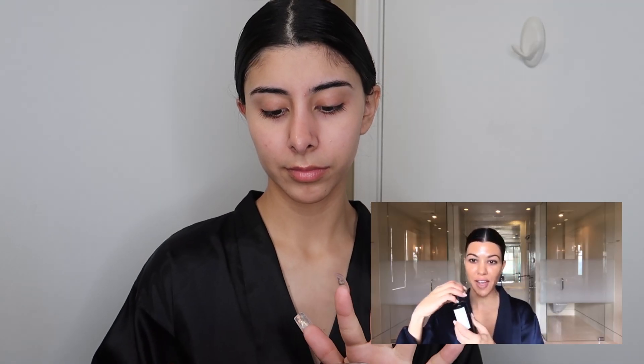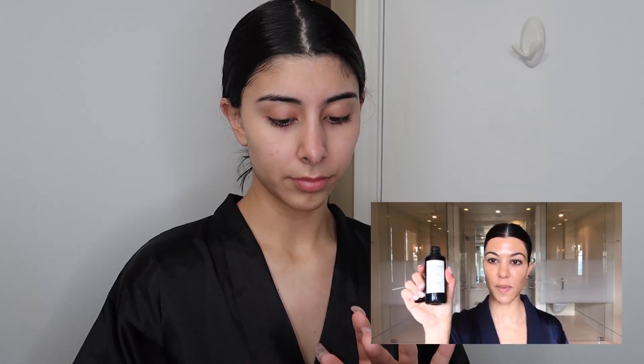Hi, it's Kourtney Kardashian. Hi, it's Kourtney Kardashian. I can't talk like her. Hi, it's Kourtney Kardashian. Okay, I can't do it. So today we're doing a purifying mask and this one is Root Science facial mask and you mix it yourself.